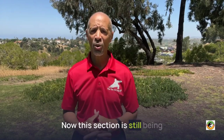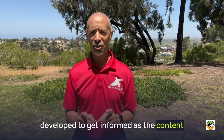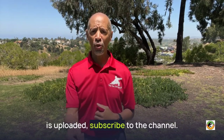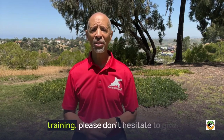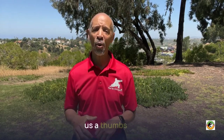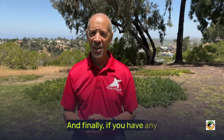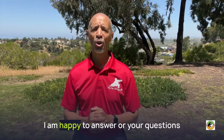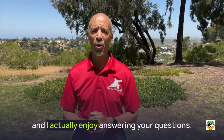This section is still being developed. To stay informed as the content is uploaded, subscribe to the channel. And if you got value from the training, please don't hesitate to give us a thumbs up or a like. And finally, if you have any questions, don't hesitate to reach out. I am happy to answer all your questions and I actually enjoy answering them.